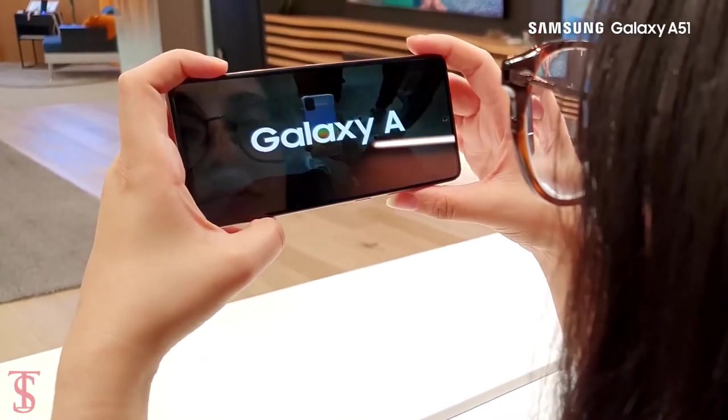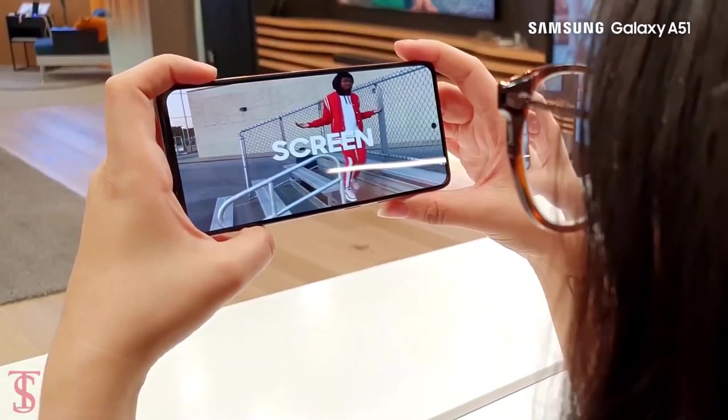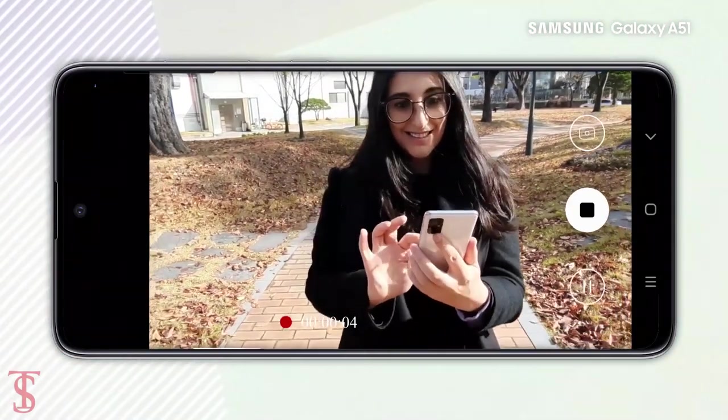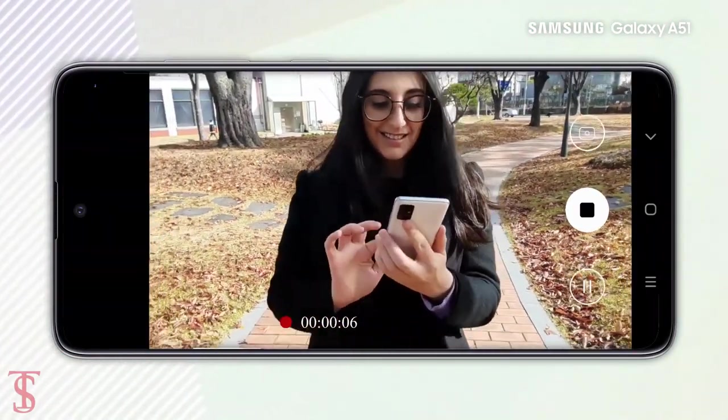That's all we know about the Samsung Galaxy A51 so far, and we'll bring more details about the phone in the coming days. Stay tuned to the TechSolvac YouTube channel for more tech updates. Thanks for watching.